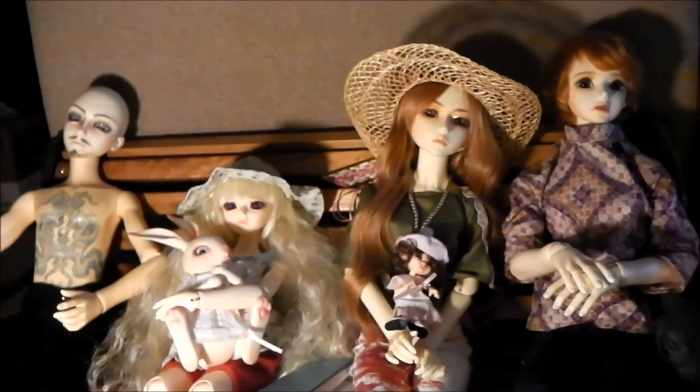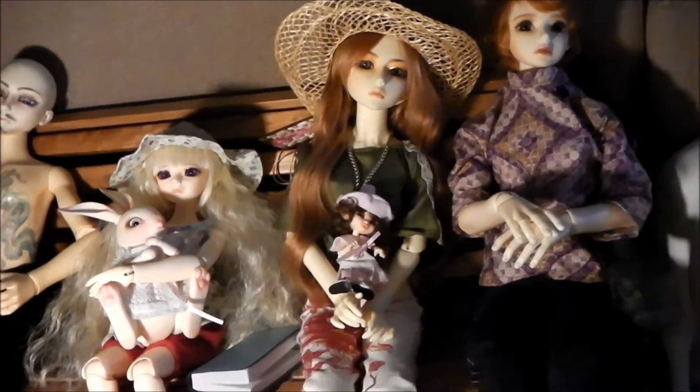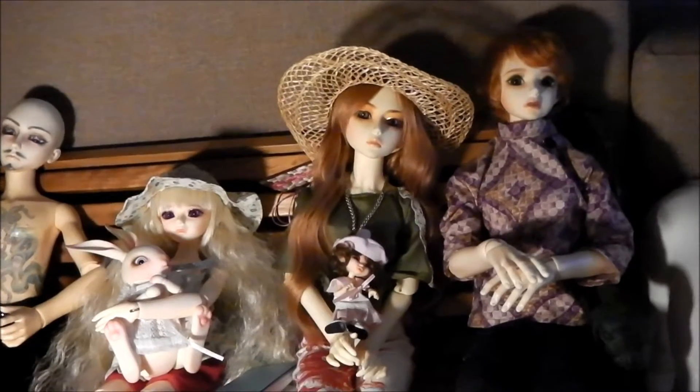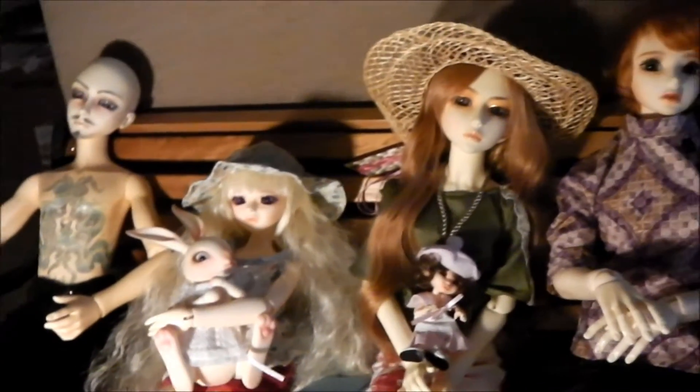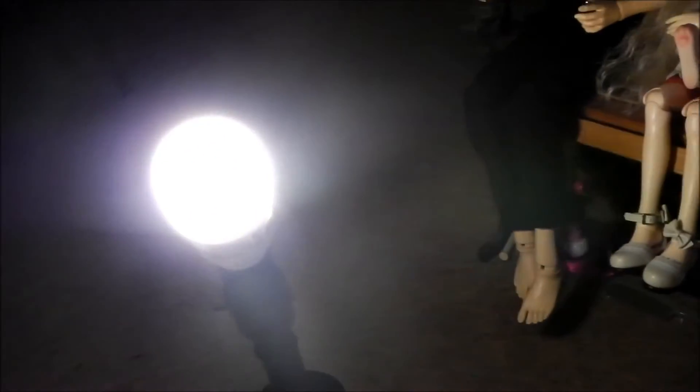Hey guys, it's Whitney. I decided today I was going to do BJD Addicts prompt number 14, faces and sculpts. Sorry for the creepy lighting — it's a little bit dark outside and a little bit overcast, so I had to use what I had.